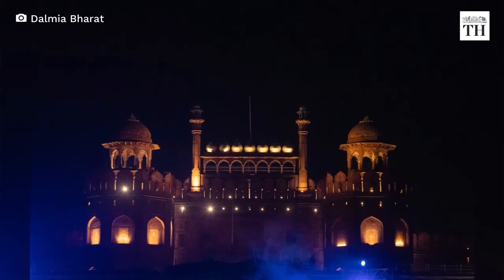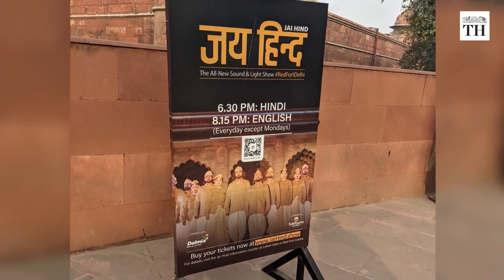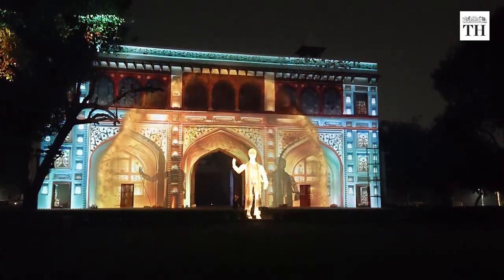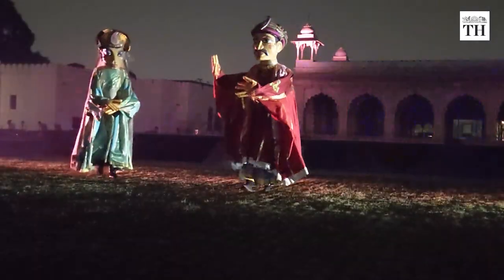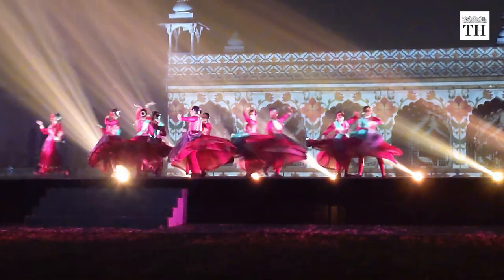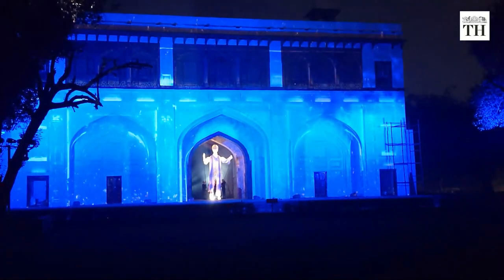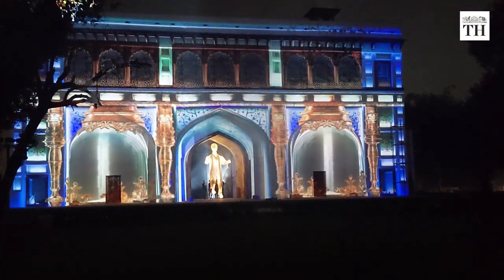Around the evening, the fort is illuminated and ready for a high-tech light and sound show called Jai Hind. It is a dramatic presentation of the history of India from the 17th century to the present day. Tickets for this show range between Rs 500 and Rs 1,500. It is a fusion of several performances including mesmerizing dance performances, projection mapping, and puppets. The one-hour show is narrated by actor Amitabh Bachchan, who takes us through different timelines of history.